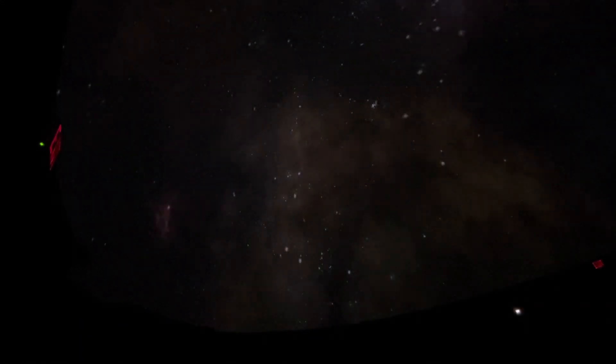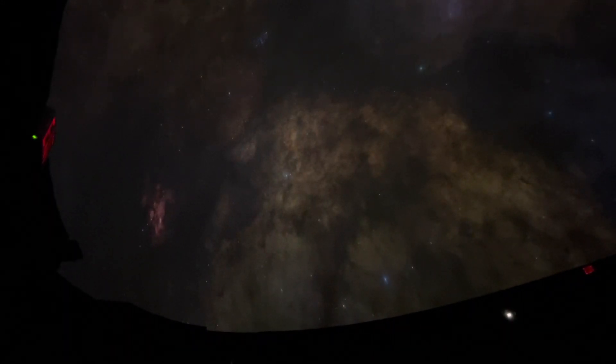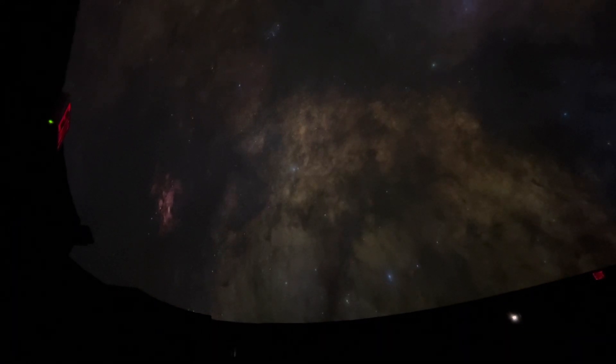Massive stars have short lifetimes, while the least massive have amazingly long lives. Live fast, die young, is the rule here. Most numerous are stars smaller and cooler than our sun. Some can live for trillions of years, consuming their nuclear fuel — hydrogen — very slowly.